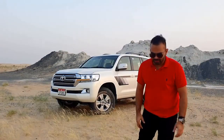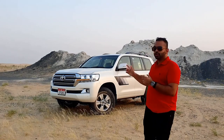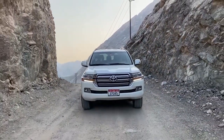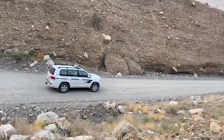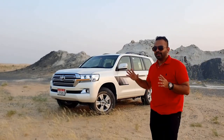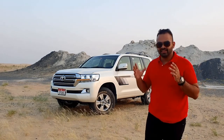Welcome to V8 DXB. Today we have a very special car with us — this is the Toyota Land Cruiser Heritage Edition. This was built to celebrate 10 million units of the Land Cruiser sold since its introduction. The Land Cruiser has been the oldest model that Toyota has been selling, surpassing the Corollas, the Camrys, and all of those. The Land Cruiser badge is the oldest running nameplate in Toyota's lineup.